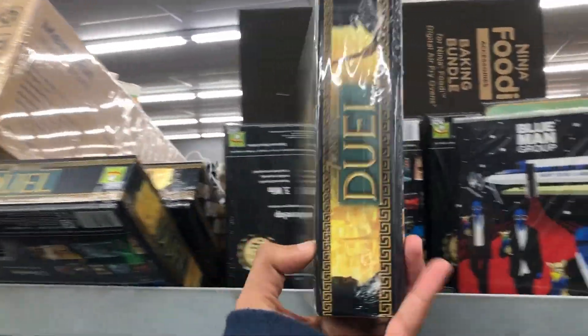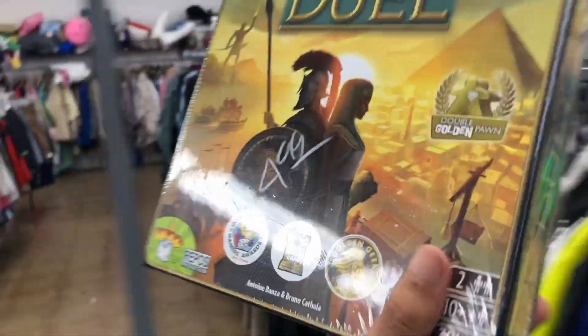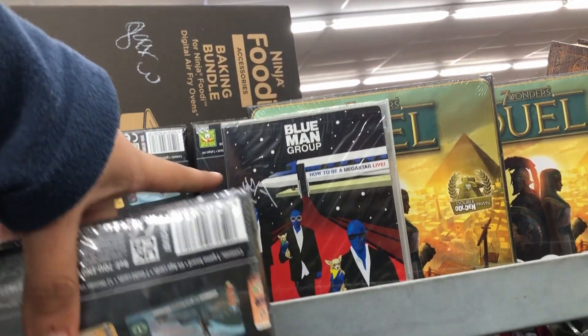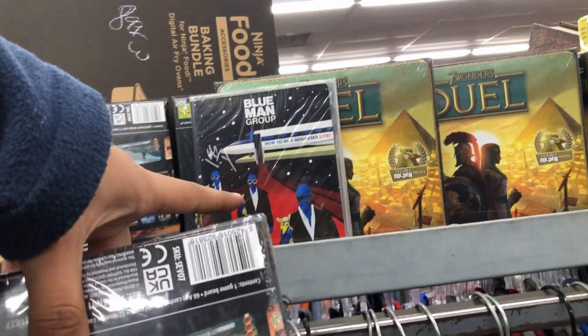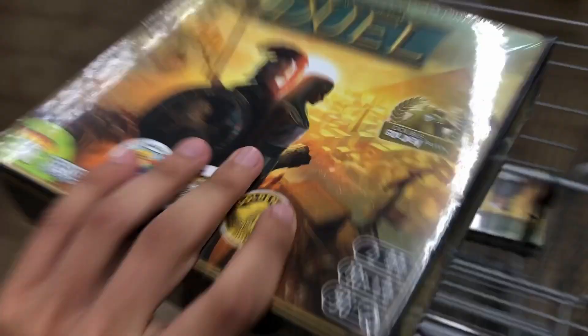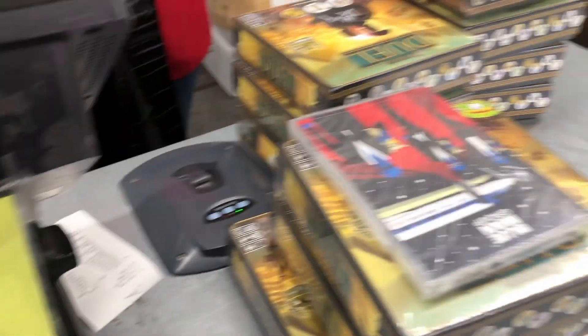Can't believe what I just found — look at these board games! They want five bucks for them, but I can sell them on Amazon brand new for around $20 each — best believe I'm taking all of these. I also found a Blue Man Group DVD going for around $20 on eBay and they only want two bucks for it. The total for all this was $56.